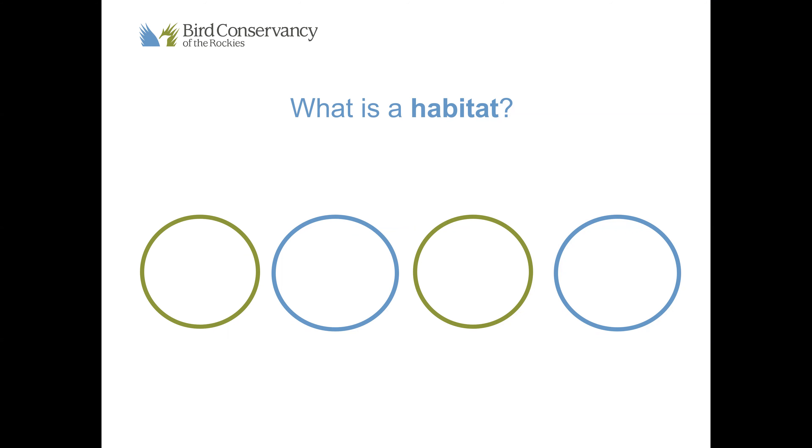So what is a habitat? You can pause the video here and either write down or discuss your answers. A habitat is a place where an organism lives — it's an animal's home. So a lot of us live in a house or an apartment — that's our habitat.